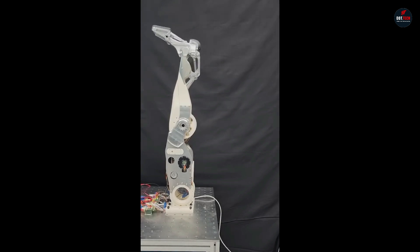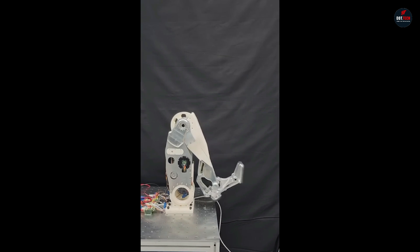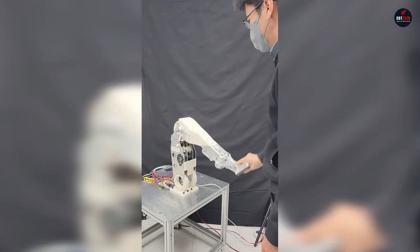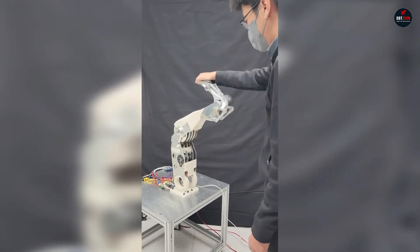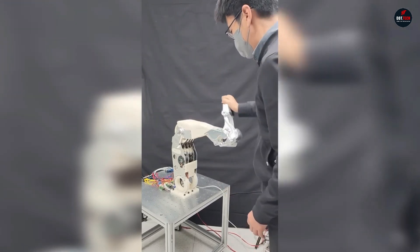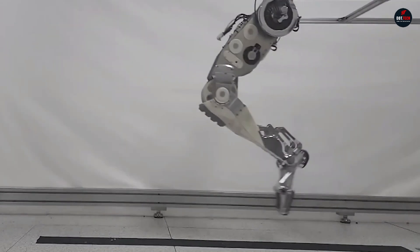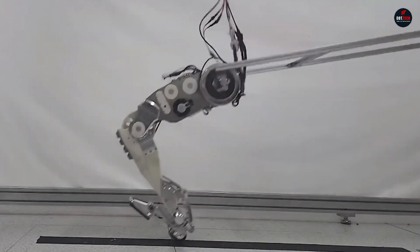The main distinguishing feature of Hyperleg is the design of the ankle joint which has two degrees of motion. This allows the foot to be rotated sideways by 30 degrees in both directions, as well as raise and lower the toe of the foot towards the shin. When in motion, the leg can support itself on both the front and back parts of the foot, similar to how humans walk.